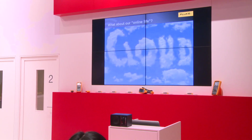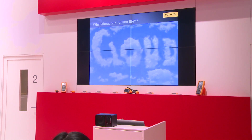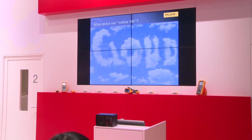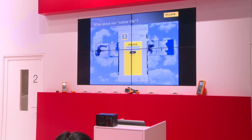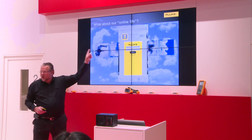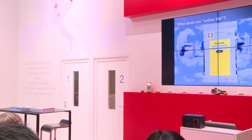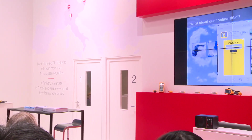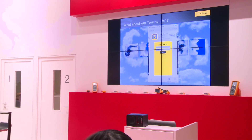Look at the clouds — do you see Fluke? As you can see, Fluke is in the clouds, and that's new. But only if you use this app — the Fluke Connect app — and it's free of charge. Even for customers who do not own a Fluke Connect instrument yet, you can use it, and it's still free of charge.